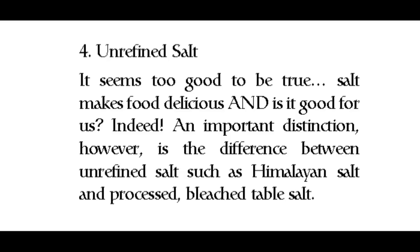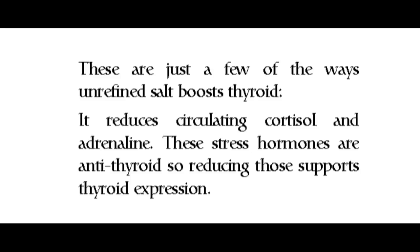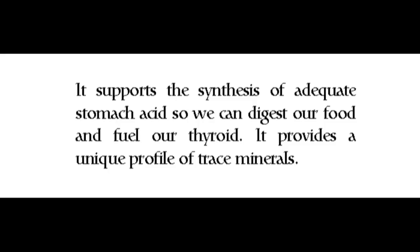Number four: unrefined salt. Salt makes food delicious and is good for us too. An important distinction, however, is the difference between unrefined salt such as Himalayan salt and processed bleached table salt. Unrefined salt boosts thyroid in several ways: it reduces circulating cortisol and adrenaline — stress hormones that are antithyroid — thereby supporting thyroid expression. It supports overall adrenal function, since we can't fix thyroid without helping our adrenal glands, as adrenals and thyroid are closely linked. It also supports the synthesis of adequate stomach acid so we can digest our food and fuel our thyroid, and it provides a unique profile of trace minerals.